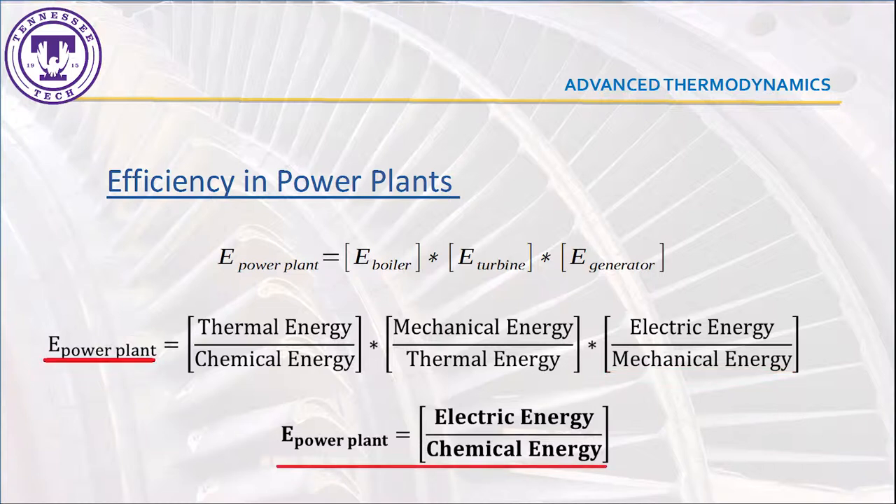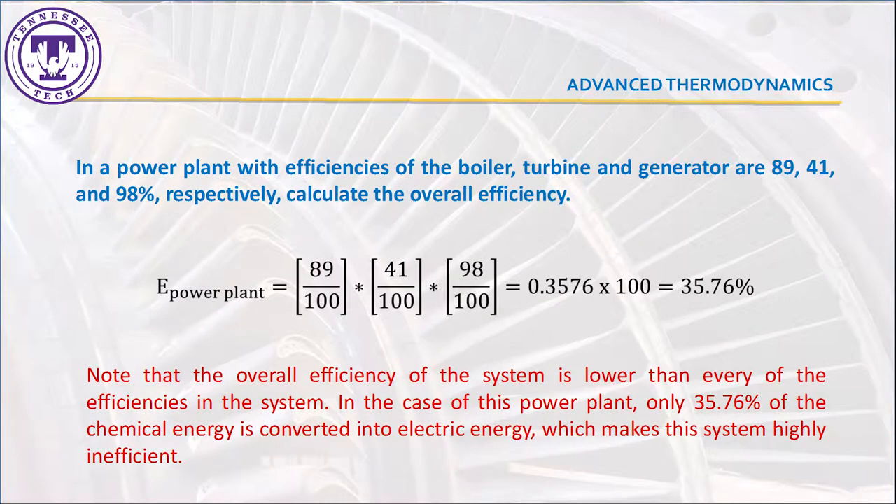Finally, the overall efficiency of the process can be determined by how much of the chemical energy stored in the fuel is converted into electrical energy. By using standard efficiency values of boilers, turbines, and generators, it is possible to calculate, as an example, the overall efficiency in traditional power plants.